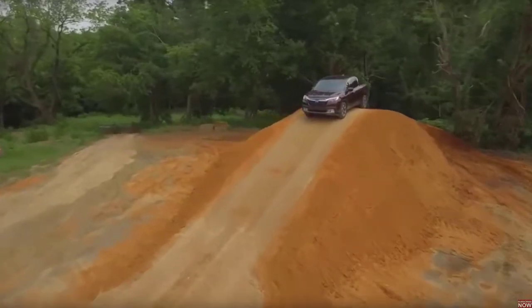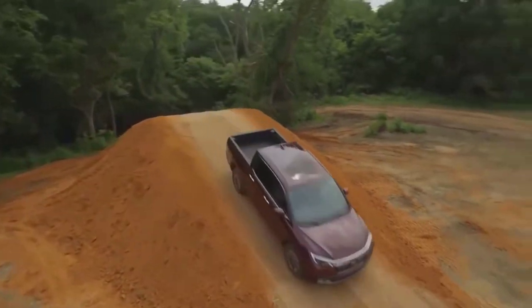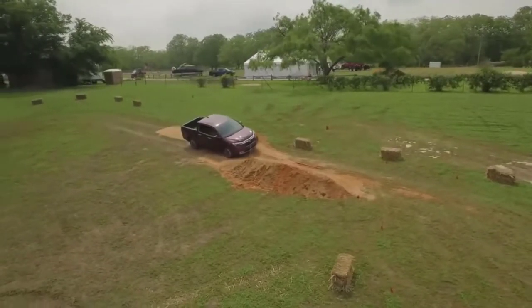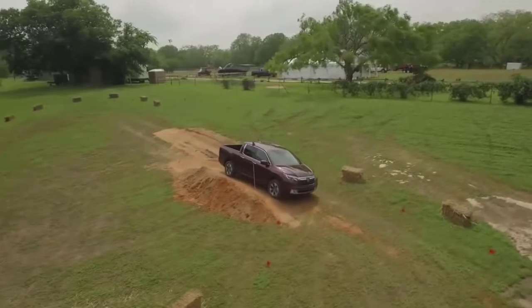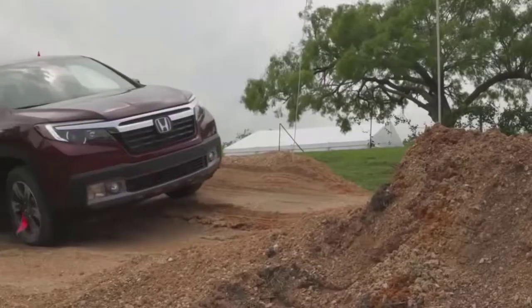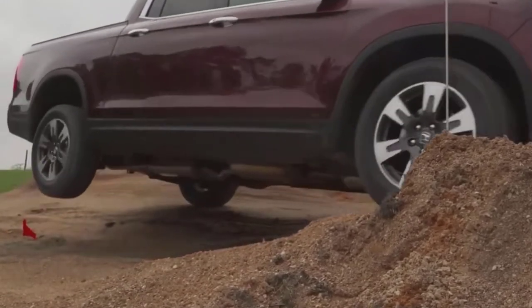2017 Honda Ridgeline AWD. When the Honda Ridgeline first appeared in 2005, we threw it into a comparison test against the midsize pickups of the day, and the Ridgeline came out on top. Though we equivocated on the question of whether the Ridgeline, with its unibody construction and transverse powertrain layout, was a real truck or a car masquerading as a truck.